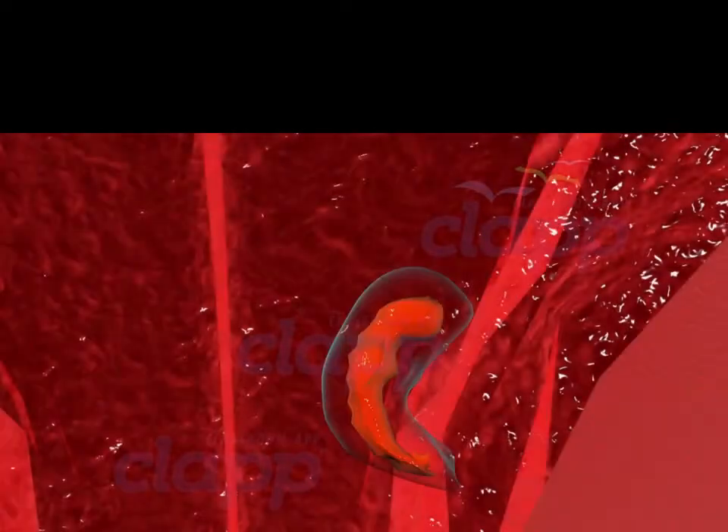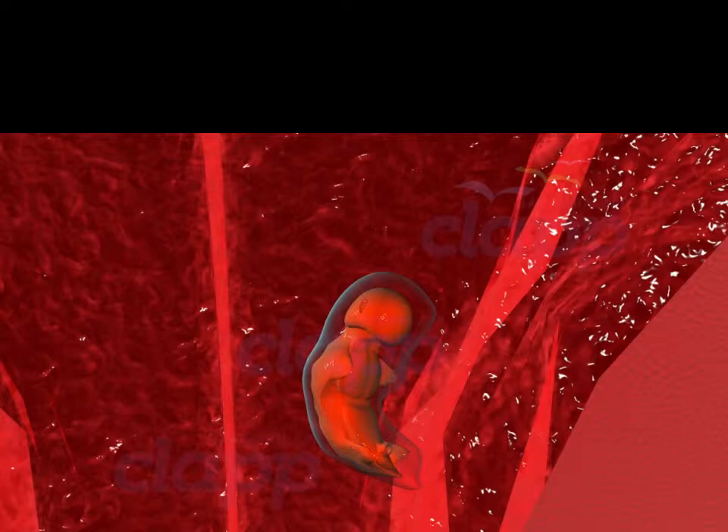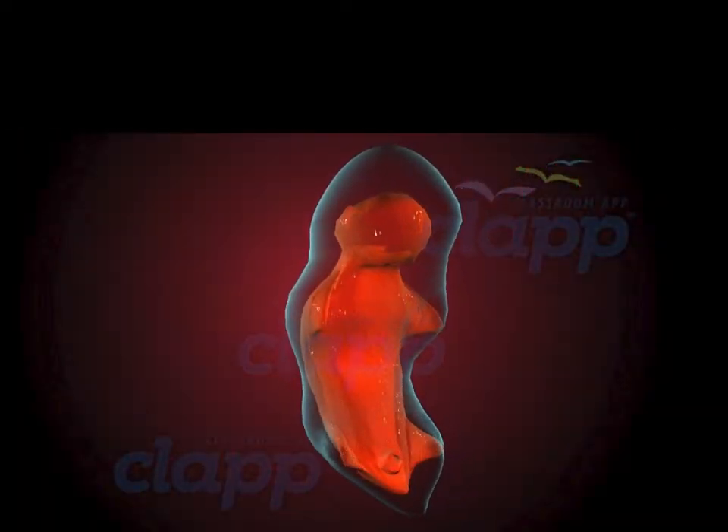Over the next few weeks, the embryo undergoes rapid development, transforming from a cluster of cells into a recognizable human form. This is called the embryonic stage, which spans from week 3 to week 8. The blastocyst transforms into a complex structure with three primary layers — the ectoderm, mesoderm, and endoderm — which give rise to all the organs and tissues of the developing baby.